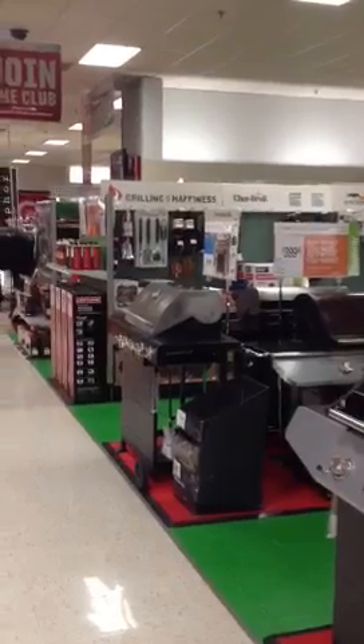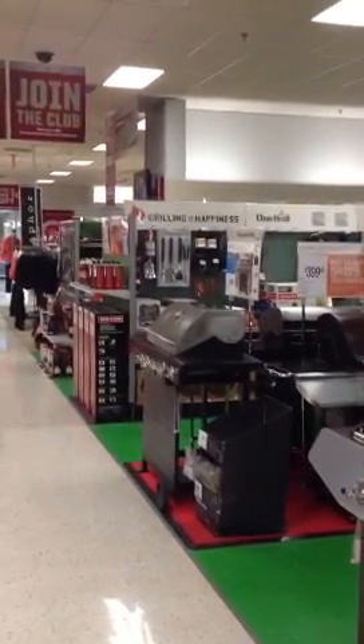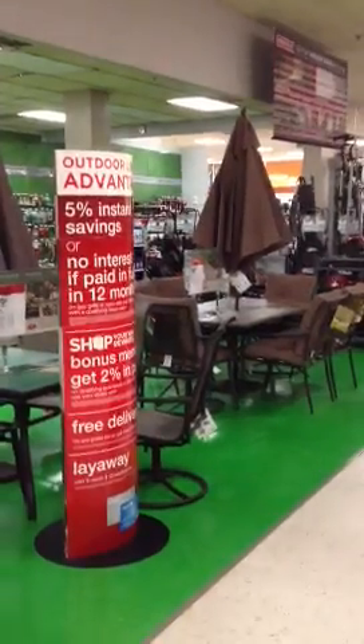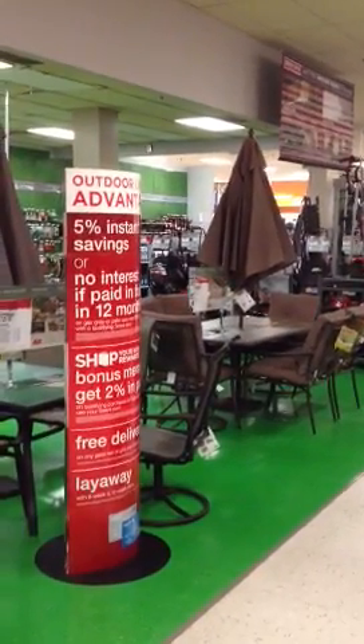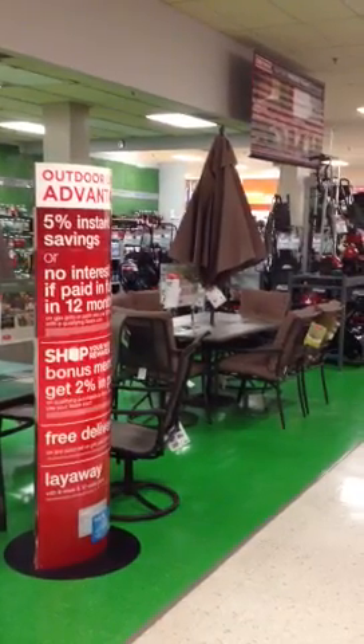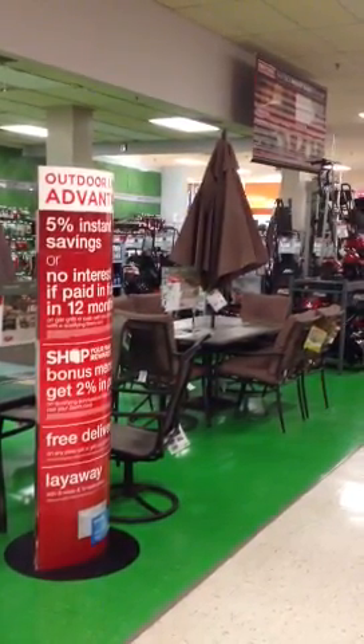Just a little bit of information here — we have reset this entire floor. Those two fixtures in the background that house grill accessories and some of our stick tools were repositioned. They were in the position where patio is now and blocked the customer's line of sight as they came down the aisle. So we have repositioned those so from each end of the floor as you come in, you'll be able to see the entire department and get a nice, clean feel compared to what we did have.